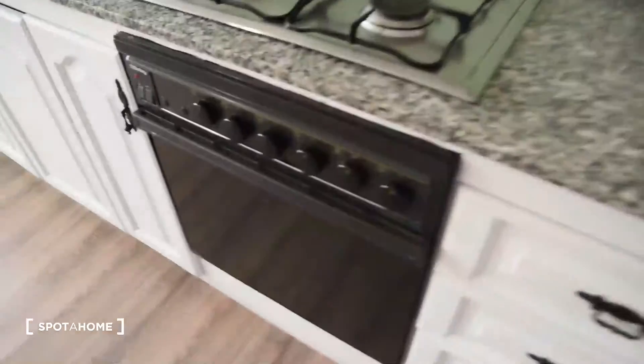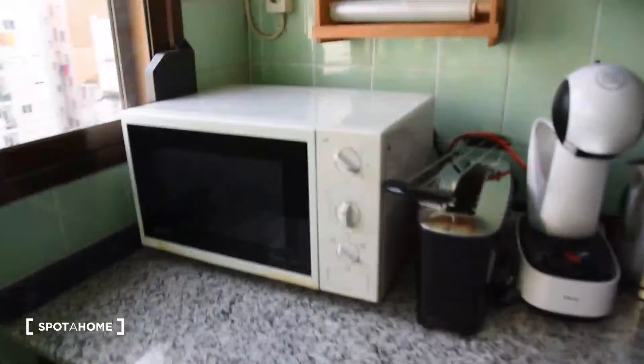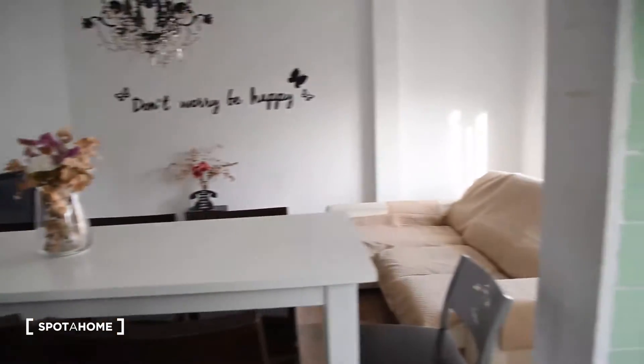Here we've got the gas stove with the oven, the double sink, washing machine, microwave, coffee machine, electric kettle, and all the kitchen equipment. This creates a big open area with a lot of light inside.